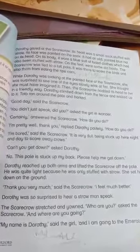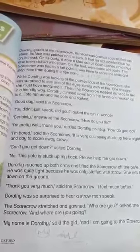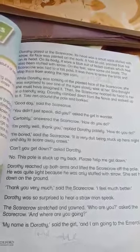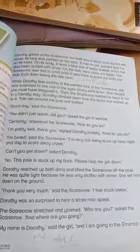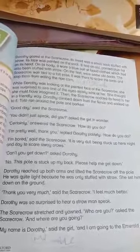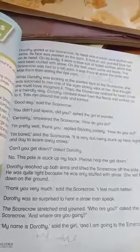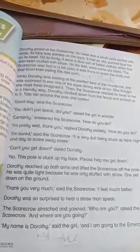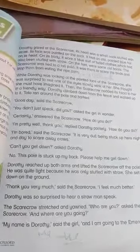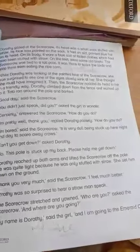'I am pretty well, thank you,' replied Drothay politely. 'How do you do?' 'I am bored,' said the scarecrow. 'It is very dull being stuck up here night and day to scare away crows.' 'Can't you get down?' asked Drothay. 'No, this pole is stuck up my back. Please help me get down,' said the scarecrow.